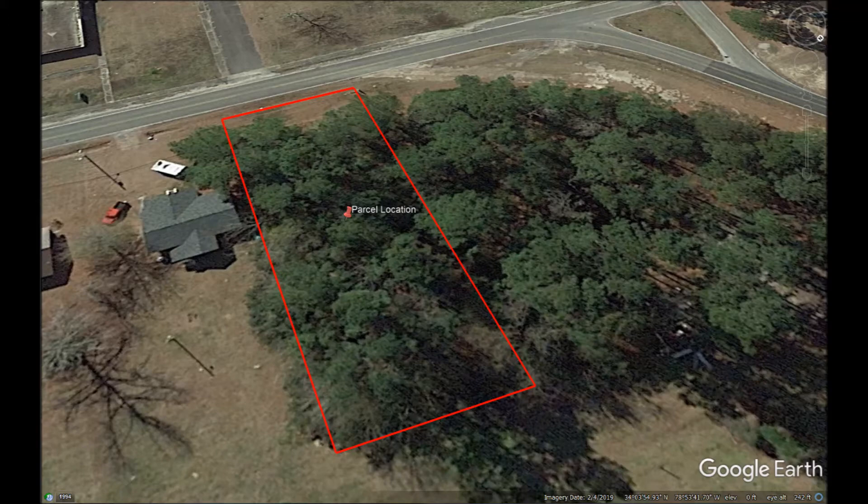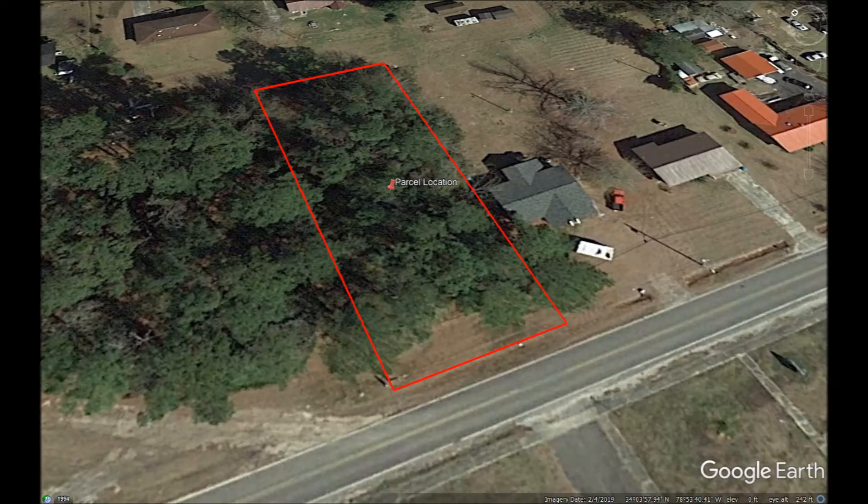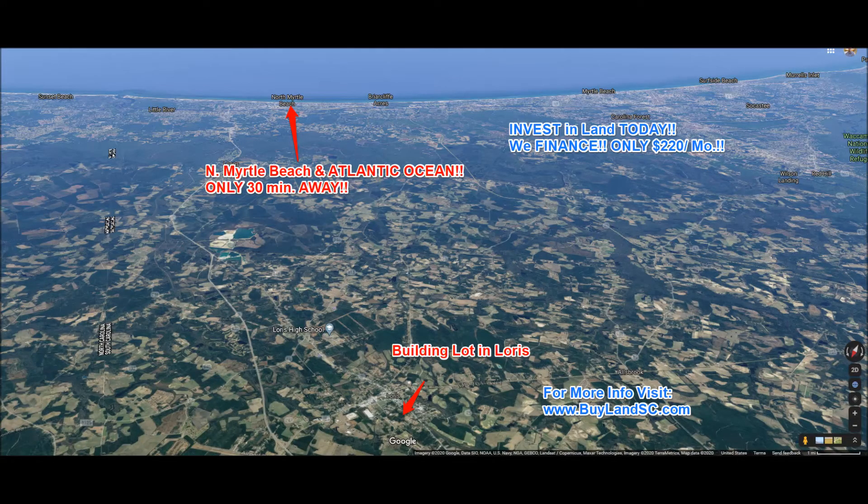It's perfect for building on or keeping as an investment. This location will place you and your family in a prime spot for enjoying everything this area has to offer. This property is just over 30 minutes from the sand at North Myrtle Beach. The Grand Strand is an easy excursion for a relaxing day ocean side.